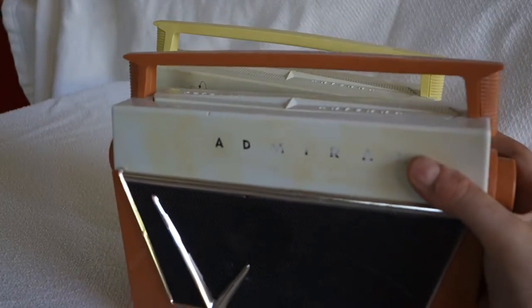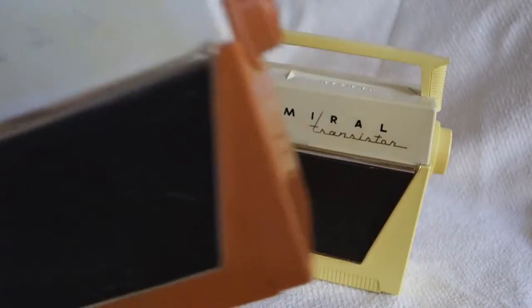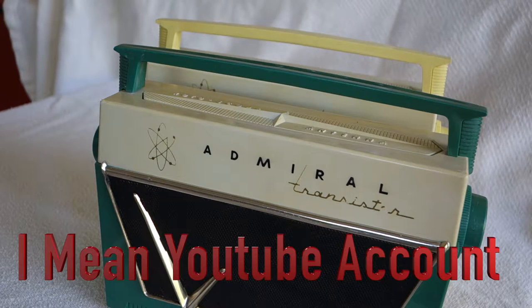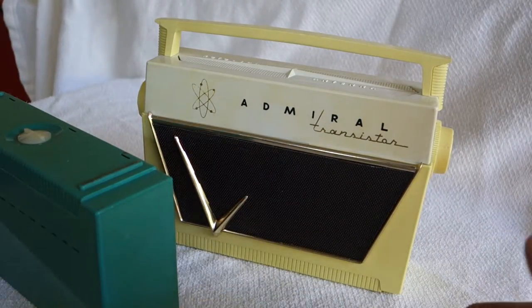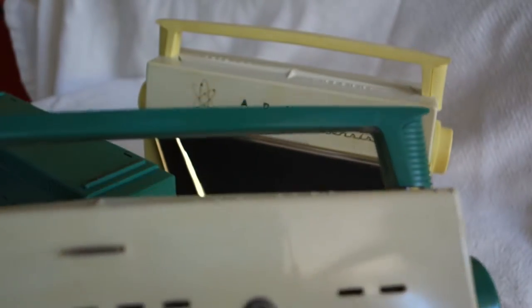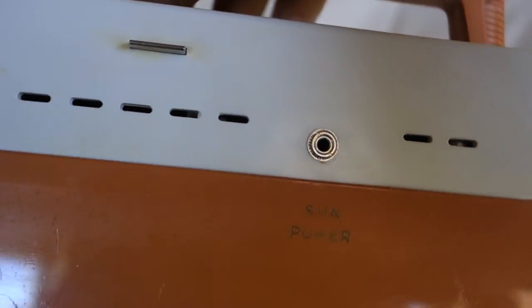I actually have a slightly worse-for-wear one that some people call salmon, some people call orange, and yet another one which is green, and there's actually a red one. If we quickly flip these open, you can see all its wonderful transistors. It has this wonderful little socket here — this one's worn off, but if we look at the orange one you can see it says 'Sun Power'.